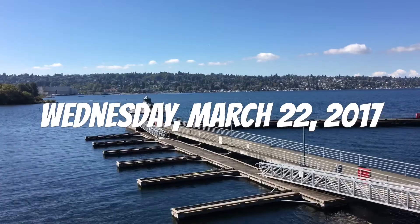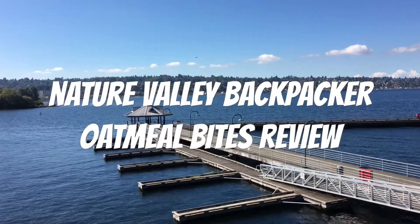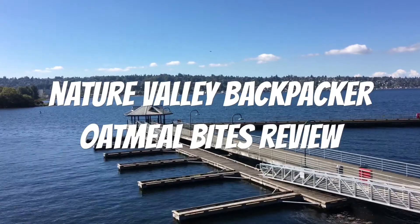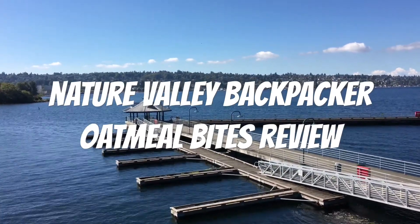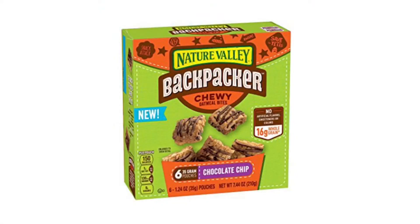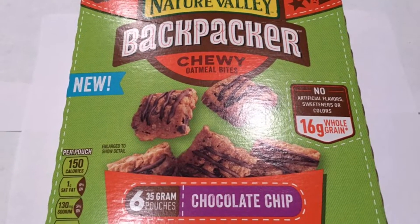Hello YouTubers, this is another spectacular review by the Daily Foodie channel. Today we will be reviewing Nature Valley Backpacker chewy oatmeal bites. Straight from the website description: Nature Valley Backpacker chewy oatmeal bites — chocolate chip drizzled soft and chewy oatmeal bites.